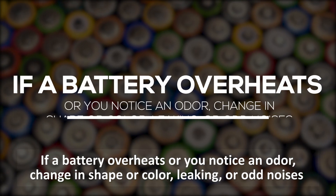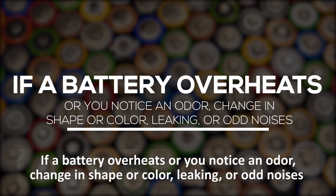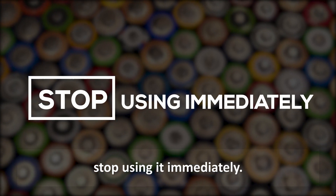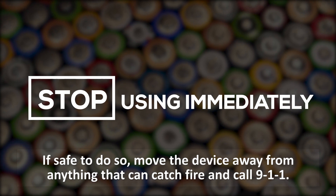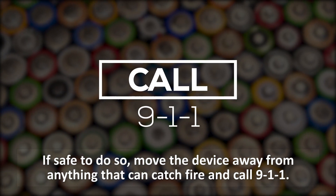If a battery overheats or you notice an odor, change in shape or color, leaking, or odd noises, stop using immediately. If safe to do so, move the device away from anything that can catch fire and call 911.